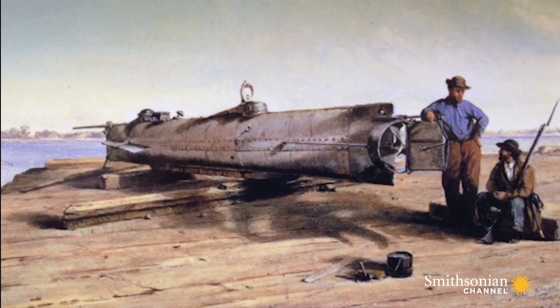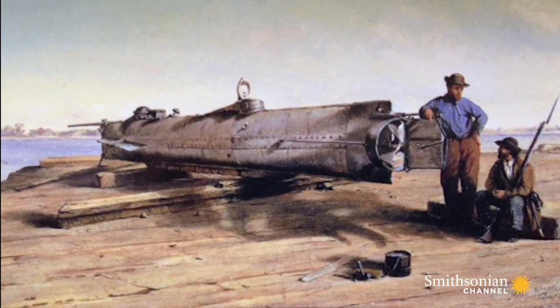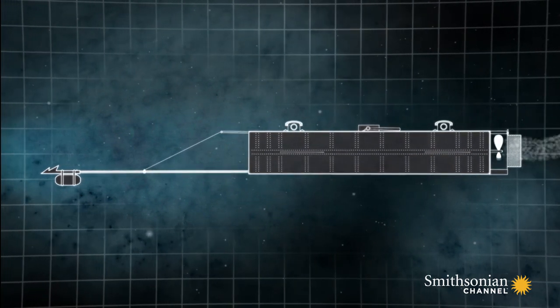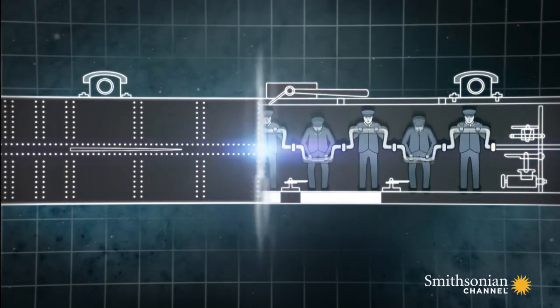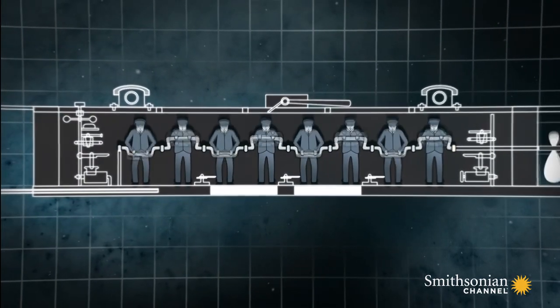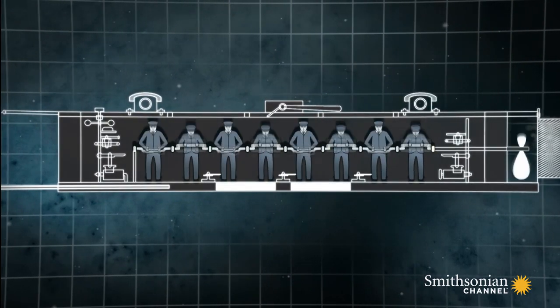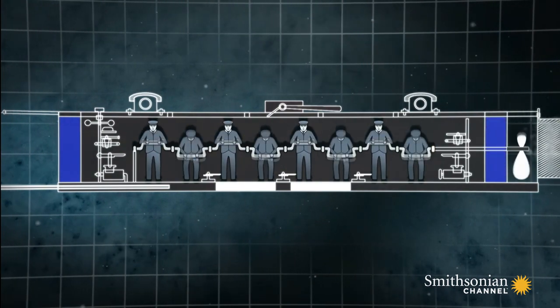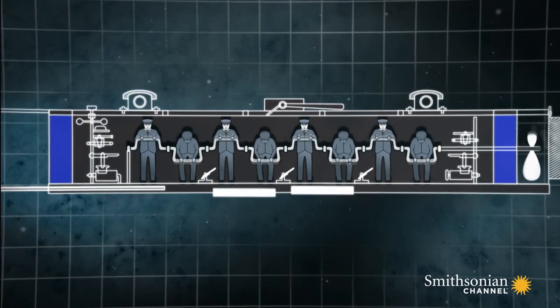Attempts to use electric batteries and steam power had failed. They now relied on something more old-fashioned. The Fishboat was operated by eight men turning a propeller shaft. It had two ballast tanks, one at either end, and along the keel, a weight that could be detached for emergency buoyancy.